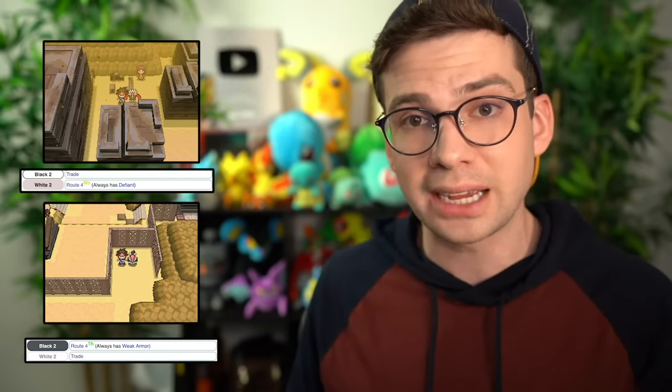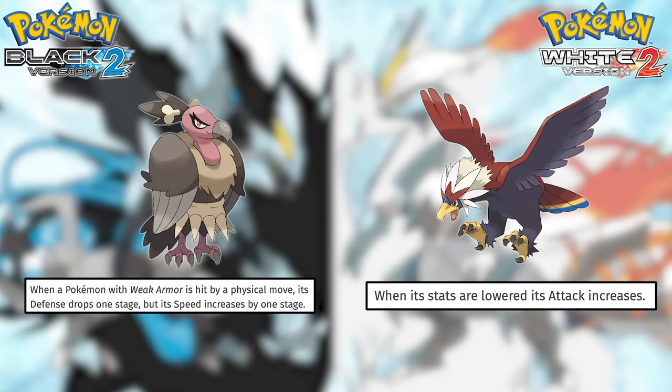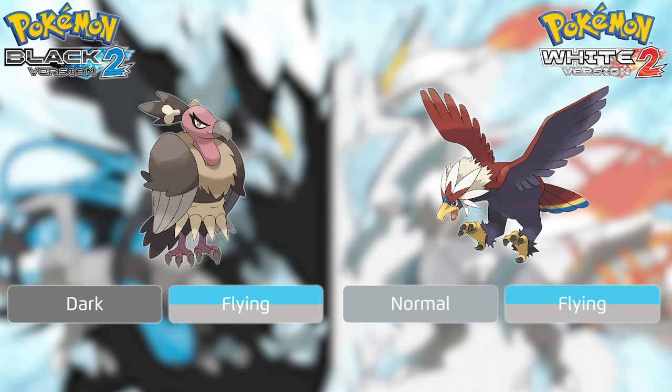Mandibuzz and Braviary are actually found at a reasonable point this time — they can be found in the overworld on Route 4, Mandibuzz on Thursdays in Black 2 and Braviary on Mondays in White 2. They have the same base stat total, but Mandibuzz is far more defensive while Braviary is more offensive. These overworld ones will always have their hidden abilities — Weak Armor for Mandibuzz and Defiant for Braviary. Defiant is far better; Mandibuzz is designed to be defensive but Weak Armor is an awful ability for a defensive Pokemon, while Defiant is incredible for any physical attacker. So Braviary gets the edge.